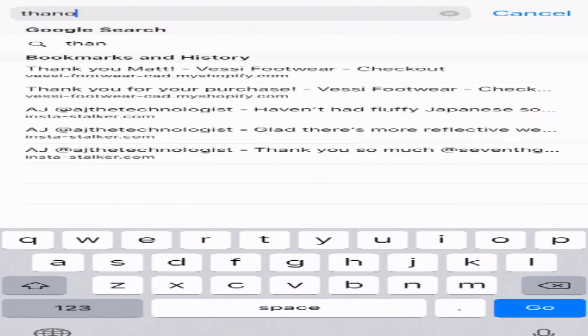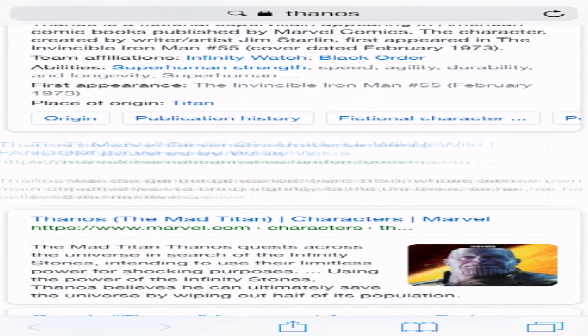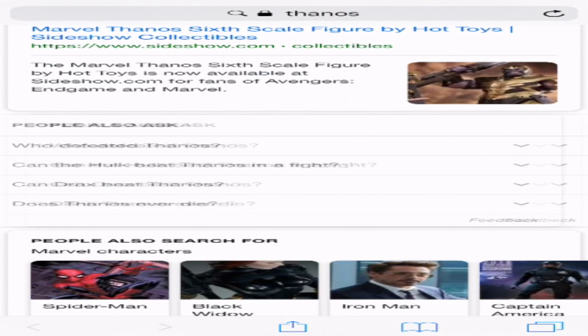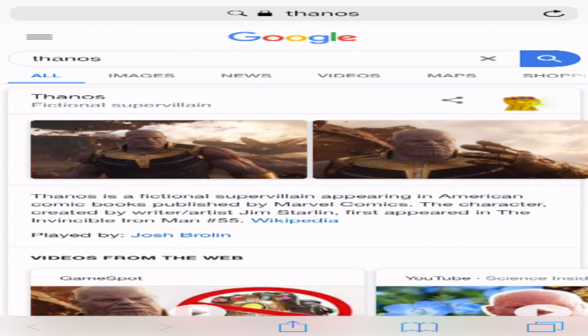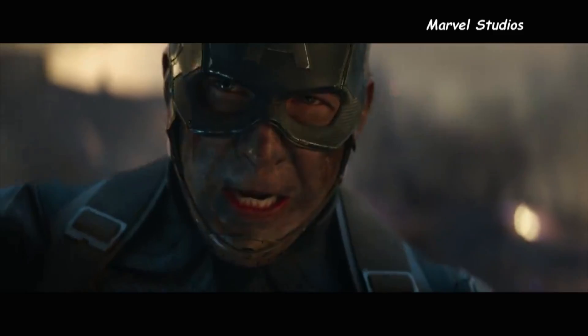Speaking of Thanos, did anyone play around with the Thanos Easter egg in Google? If you go into Google, type Thanos into the search bar and hit enter, when the results come up look for the Infinity Gauntlet on the right-hand side of the screen, click it and see what happens. Don't forget to snap again — we'll need those search results back!